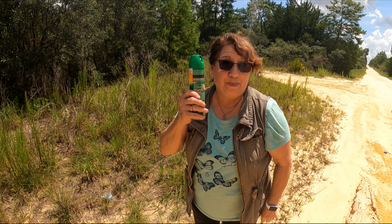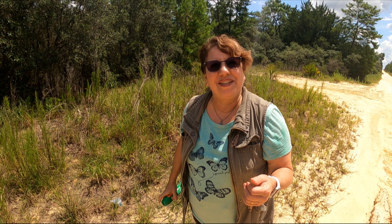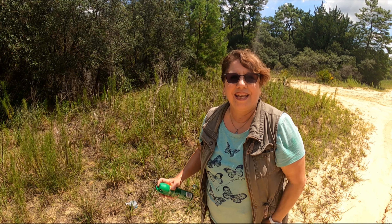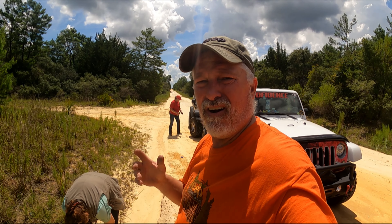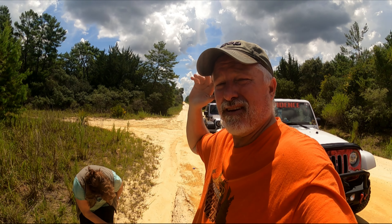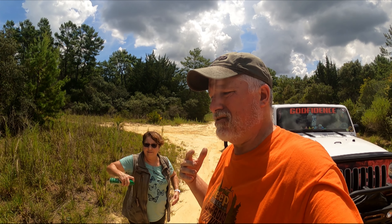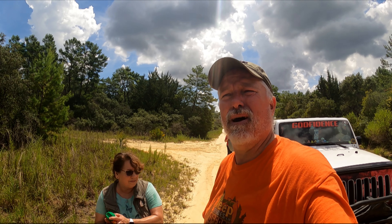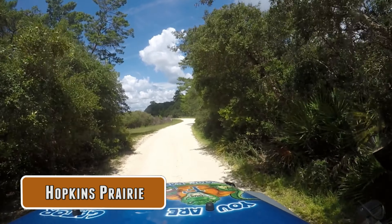Bug spray — because there are definitely bugs in Ocala. And what kind of bugs do you really need to be concerned about? Ticks are a big thing. We've had spiders, yellow flies, deer flies, horseflies. It's a national forest. There are ticks that can pass diseases on to you. Deer ticks can carry Lyme disease. But there's also a tick called the Lone Star tick that can bite you and cause you to become allergic to red meat — which means by a tick bite you can become a vegetarian, and that stinks.